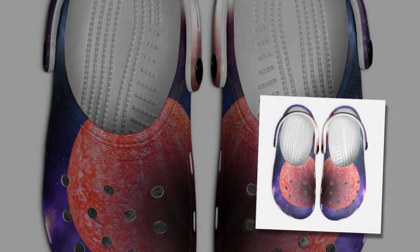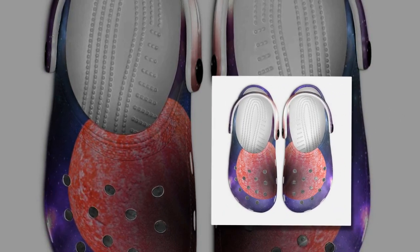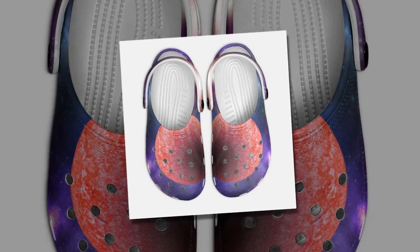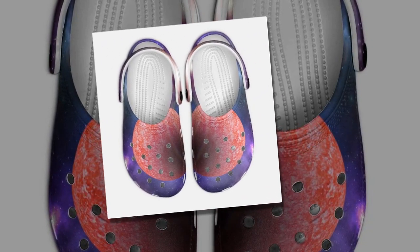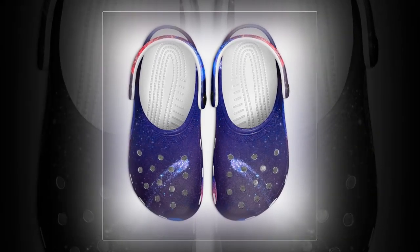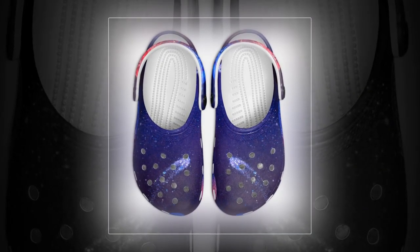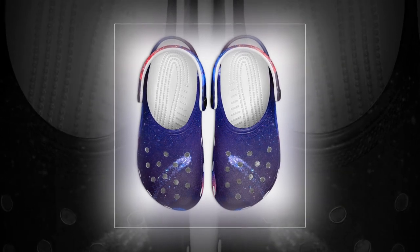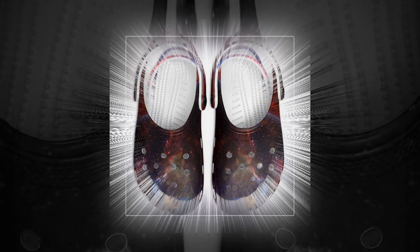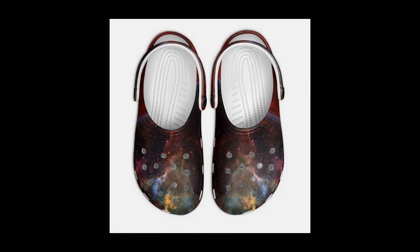Conclusion: Galaxy Crocs from Zasav are not just shoes but a perfect blend of style, comfort, and practicality. Whether navigating your daily routine or exploring new adventures, these Crocs will be your trusty sidekick. Experience unmatched comfort and unique Galaxy designs by adding a pair of Galaxy Crocs to your collection today. Shop now at Zasav and enter a world of comfort and cosmic style.